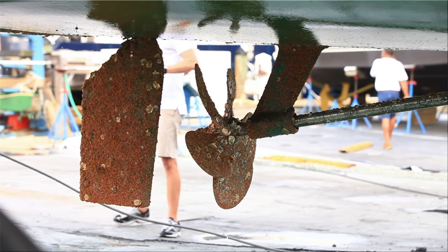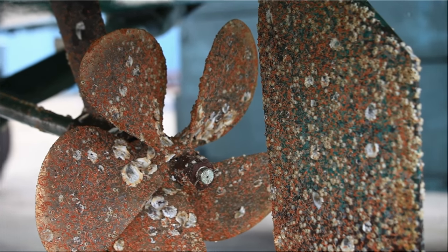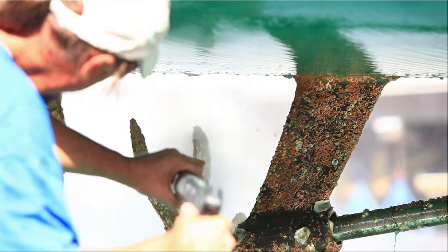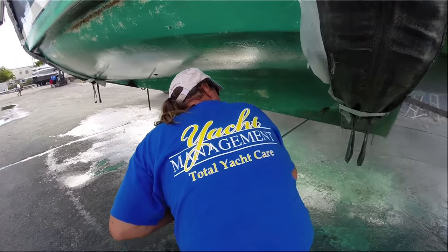We're all dealing with marine growth to some degree. If left unattended, this inherent problem can result in higher fuel consumption, reduce top end speed, and hinder maneuverability. But don't worry, this problem is easily managed.